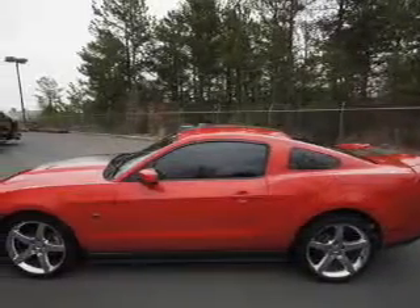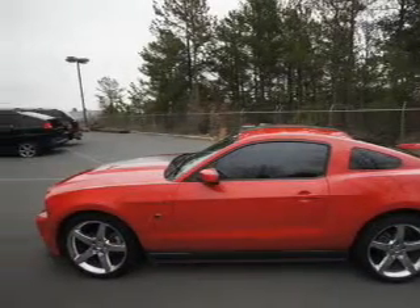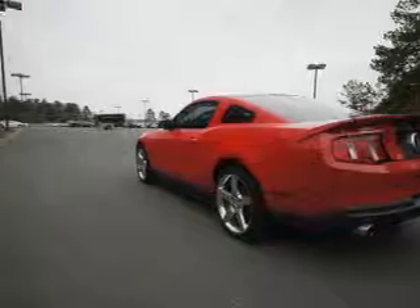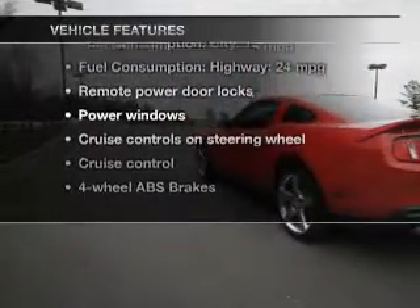Premium wheels give a more luxurious look. Treat yourself to a premium sound system. Brake safely with the anti-lock braking system. Plus, enjoy these notable features that are included in this vehicle.